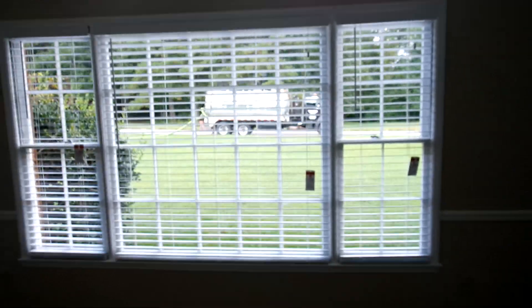Hey y'all, it's Keira Sean. I am finally a homeowner and I'm inside doing a few renovations before I move my stuff in. The first project is blinds.